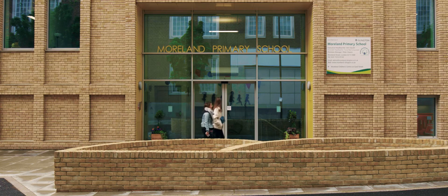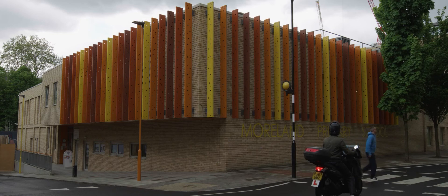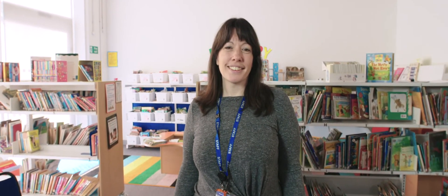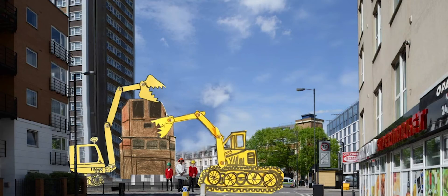Being in such close proximity to Bunhill and our children having grown up with the project, there have been real benefits for them. They got to take part when it initially opened, finding out about the science behind it and how it worked. They created an animation which was then used for the local community to understand the project better.